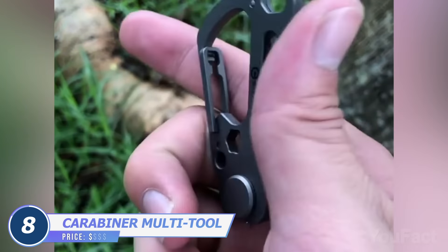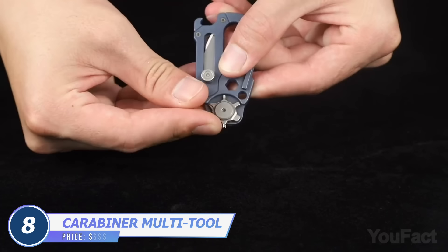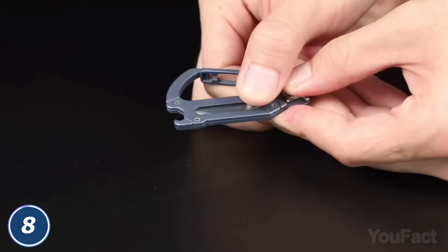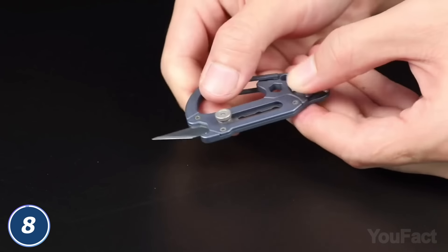This compact carabiner is no less functional. You see that little wheel? It combines a bunch of screwdriver heads and a hex wrench. On top of that, you get a retractable utility blade.